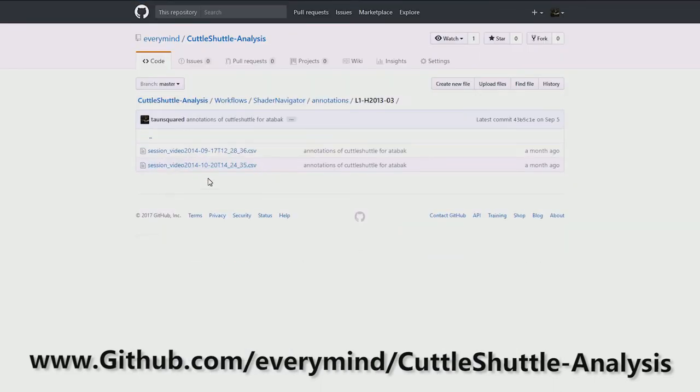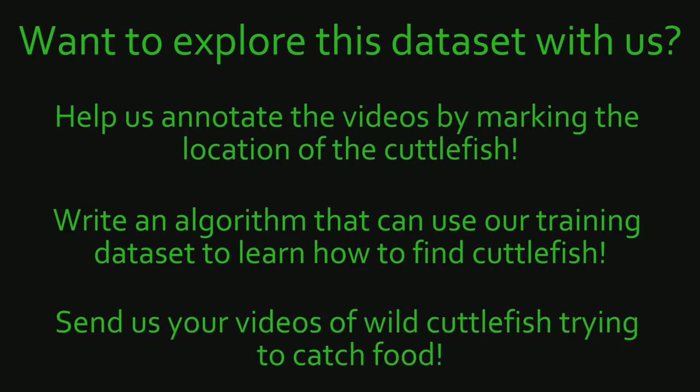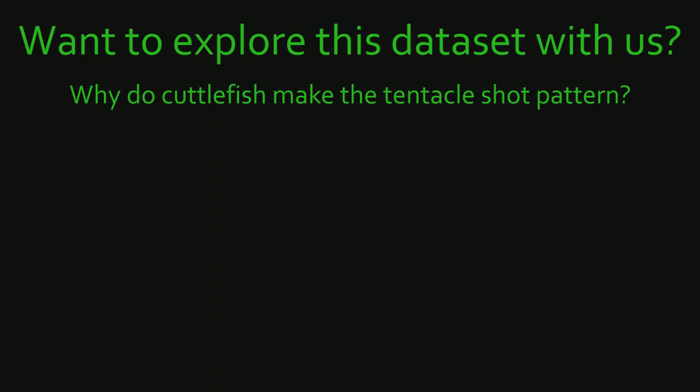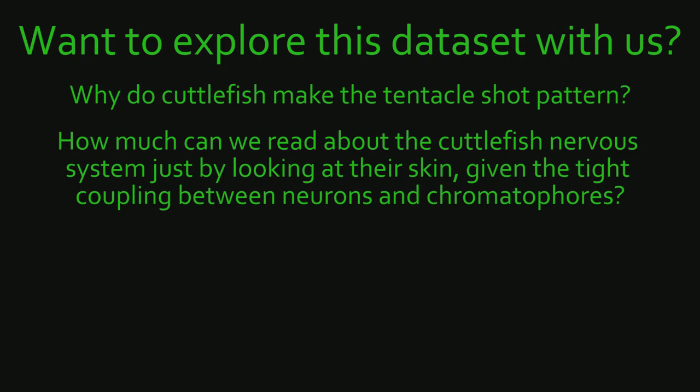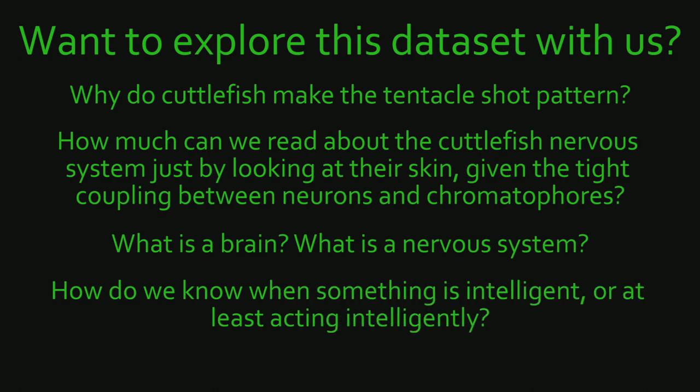But before we can help others, there's still a lot of work left to do. Here are some ways that you can help us understand the CuttleShuttle dataset. You can help us teach computers how to find cuttlefish by either helping us mark our videos or by writing an algorithm that you'd like to test with our dataset. You can also help us by sending us videos of wild cuttlefish trying to catch food. We would also love to hear your thoughts on these questions: Why do cuttlefish make the tentacle shot pattern? How much can we read about the cuttlefish nervous system by looking at their skin, given the tight coupling between neurons and chromatophores? What is a brain? What is a nervous system? How do we know when something is intelligent or acting intelligently?